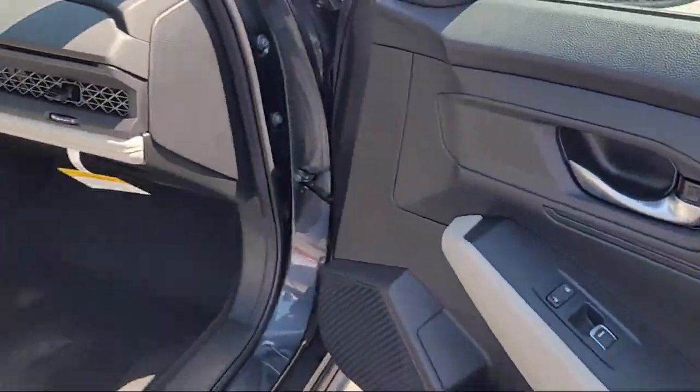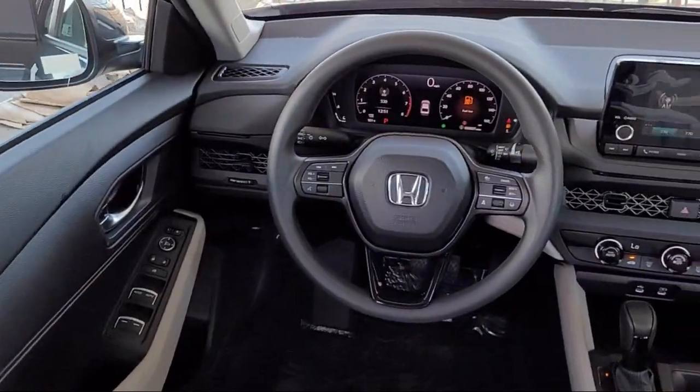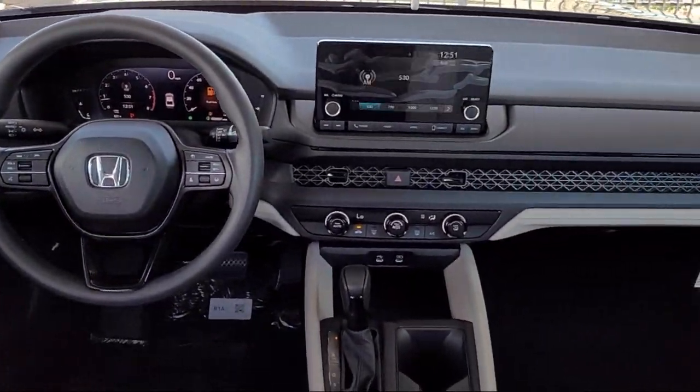Speed sensing steering, keyless entry, air conditioning, and tire pressure monitoring system.